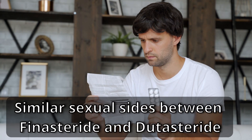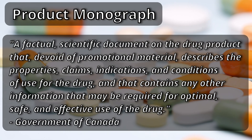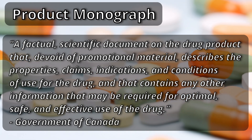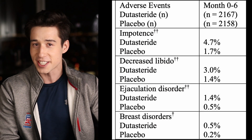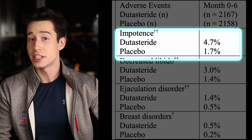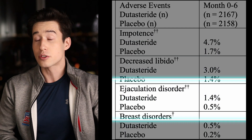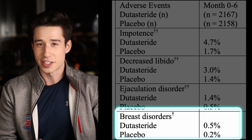Now let's talk about safety. When dutasteride was compared with finasteride in the aforementioned studies, we did see similar rates of side effects. Looking at the product monograph — the drug's official source of information put out by the manufacturer and reviewed by health officials — common side effects in men treated with dutasteride for enlarged prostate included impotence with a 3% increase over placebo, decreased libido with a 1.6% increase, ejaculatory disorders with a 0.9% increase, and breast disorders with a 0.3% increase over placebo.